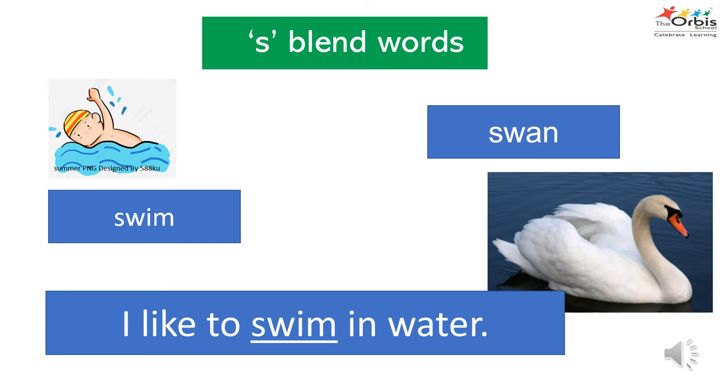Now letter S and letter W go into the blender. Their sounds blend together to create the SW sound. Can you think and name some words that begin with the SW sound? The first word is swim. Another word is swan — a swan is a large bird with a very long neck. Now let's use the SW sound in a sentence: I like to swim in water.